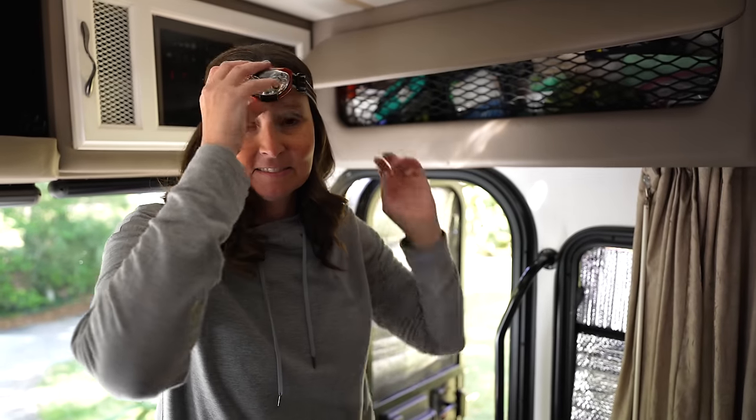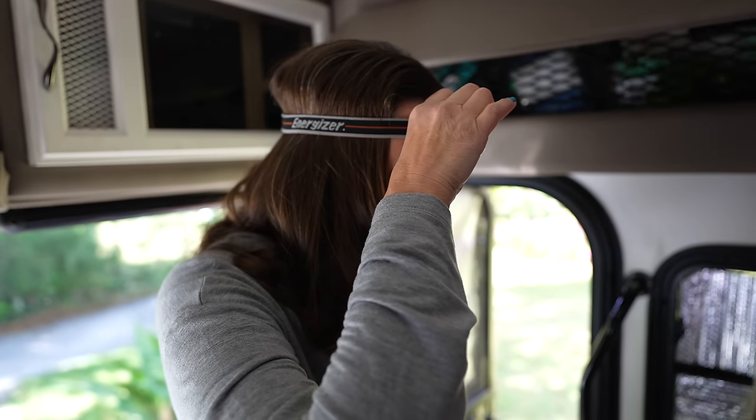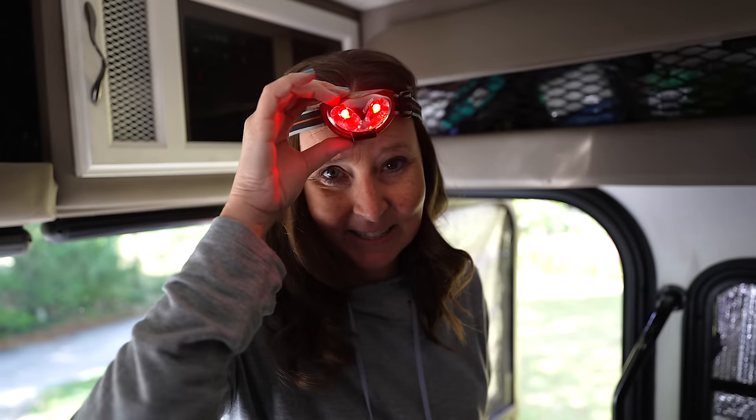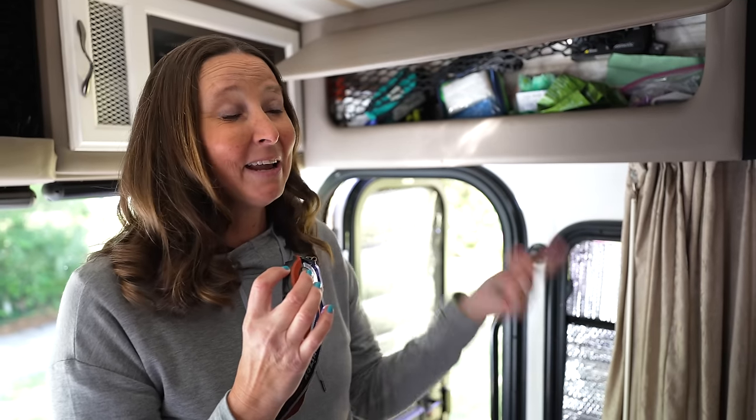Next on the list is a headlamp, which is kind of a non-traditional RV item. We keep one right by the door because you just never know — even if you have to take the trash down to the dumpster at the RV park, it's really handy to be able to see. Or if you need to get out at night while you're traveling, it's just one of those essential things.